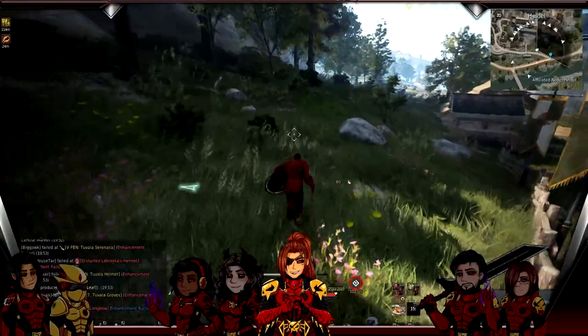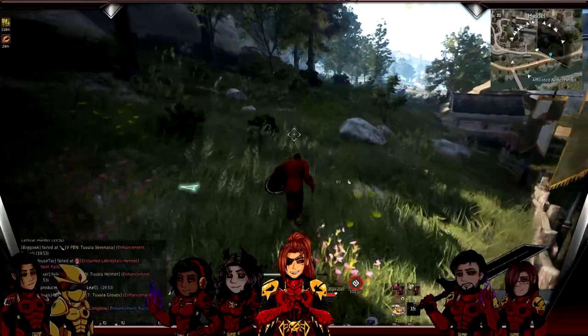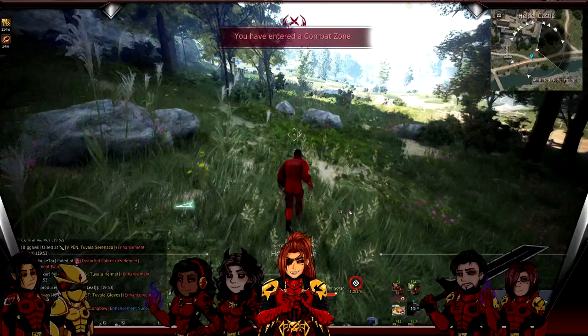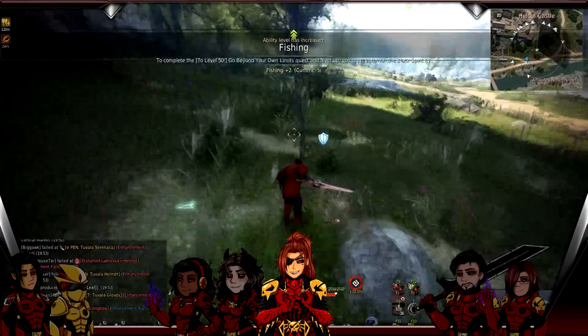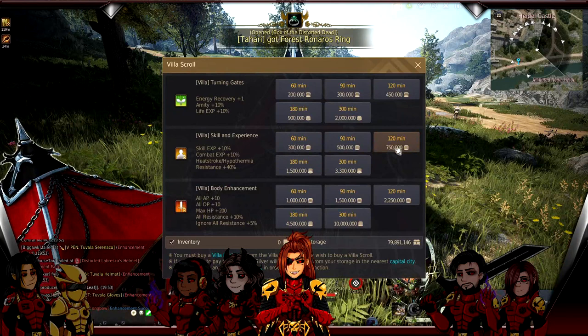I'm going to do a live example right now. You pop your cooking clothes, you eat your cook buff - Seafood Cron Meal - because that gives you the alchemy and cook time minus 0.6 seconds plus life experience. Then you open your tent, install your campsite, and go to your scroll. This is all assuming you have an Old Moon Scroll and Old Moon Book running.